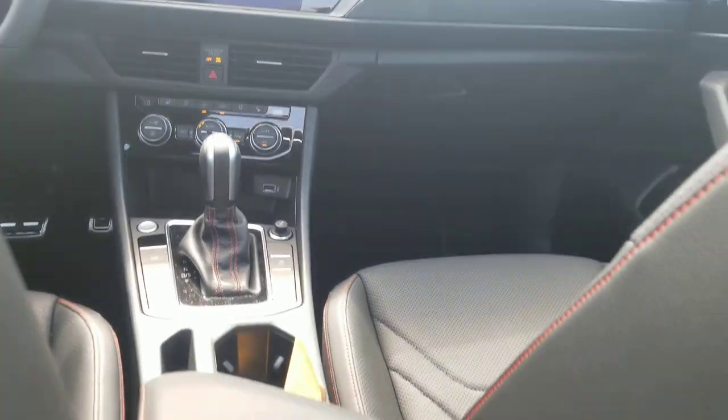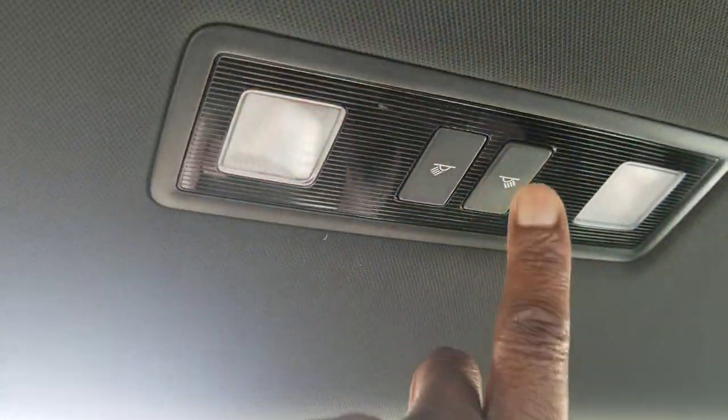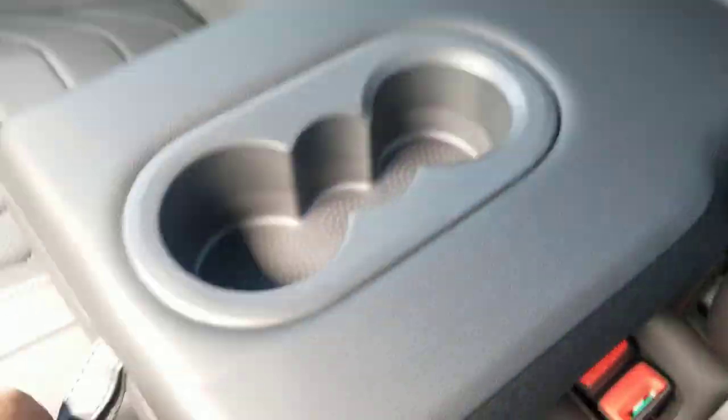Here's a look up at the instrument cluster there, and back and up at that giant panoramic sunroof. There are also dome lights back here in the back that you can control from the back seat. Latch hookups for each seat right here, and also an armrest that folds down with a front cup holder right there.